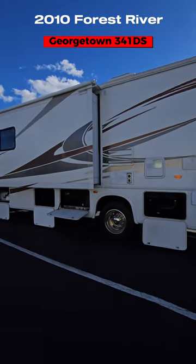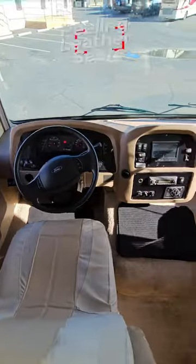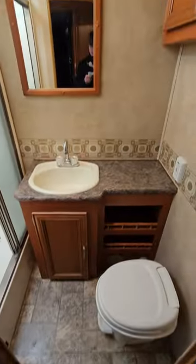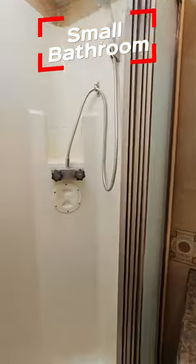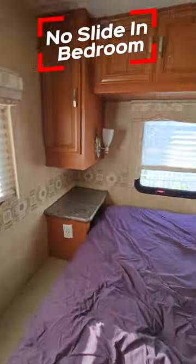Here are a few things I don't like about this 2010 Forest River Georgetown 341DS. First off, up front you've got that soft touch leather — they are peeling. Smaller bathroom with a plastic toilet, and then in the rear bedroom there is no additional slide; both slides are in the galley.